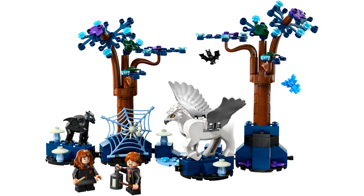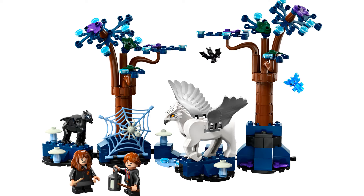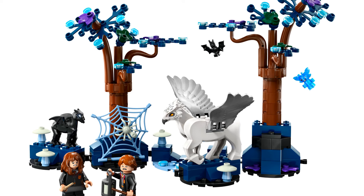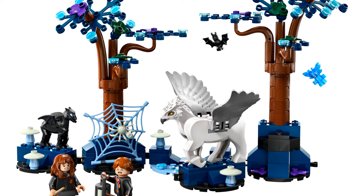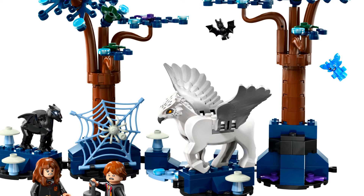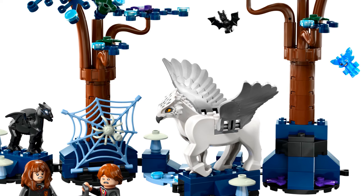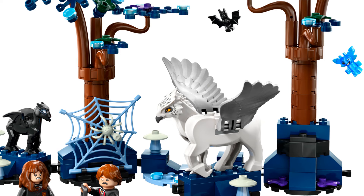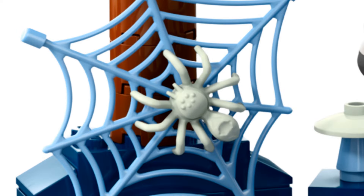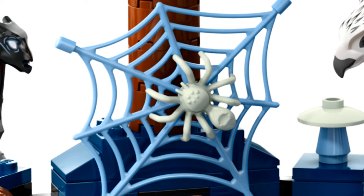At number 10, we're starting off with a LEGO Harry Potter set: the Forbidden Forest Magical Creatures, released in 2024. This set features a small scene from the Forbidden Forest with a fantastic blue and purple color palette, as well as several glow-in-the-dark pieces. The selection of creatures is fantastic, including an adorable baby Thestral, Buckbeak, a Cornish Pixie, and a bat. The spider in the middle of the set on its web glows in the dark — extra creepy.